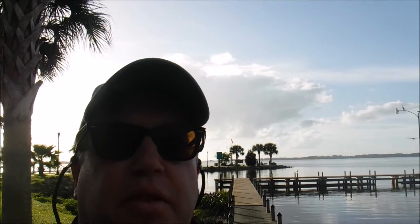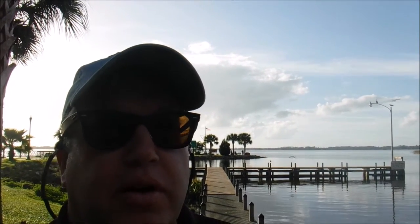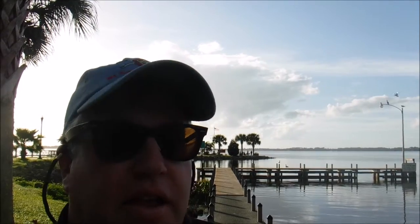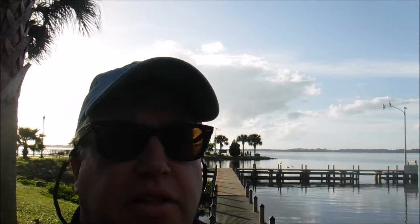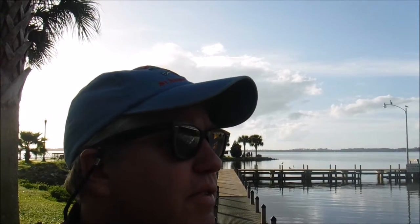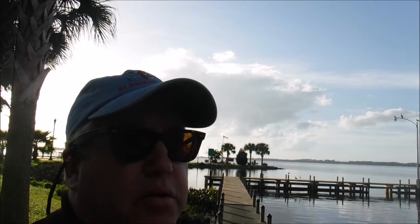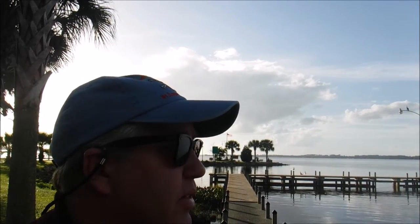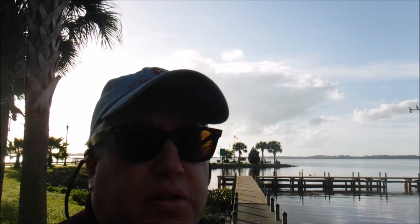Hello, this is Jason the River Pirate. Today we're in Mount Dora at the Port of Mount Dora, and we're going to look at an inland lighthouse. It's the only one in Florida. It was built in 1988. It's 35 feet tall, and it's actually a real lighthouse. So this segment of the video will be about the lighthouse. Let's go take a look.